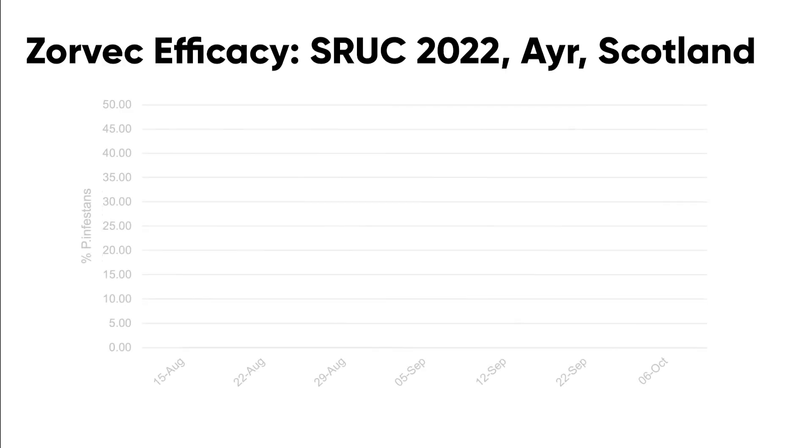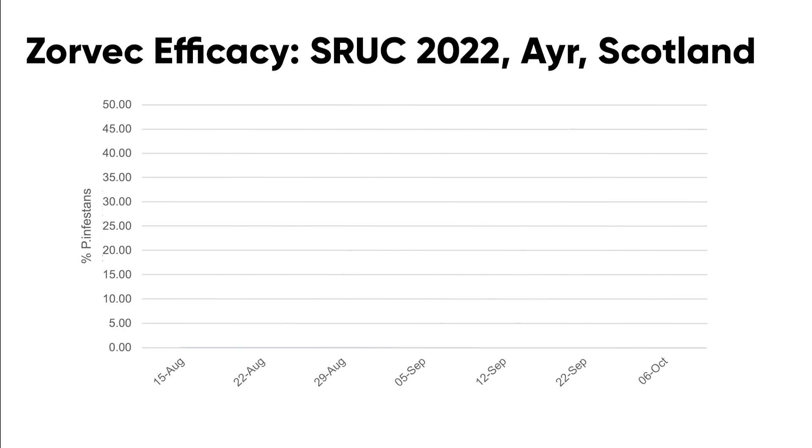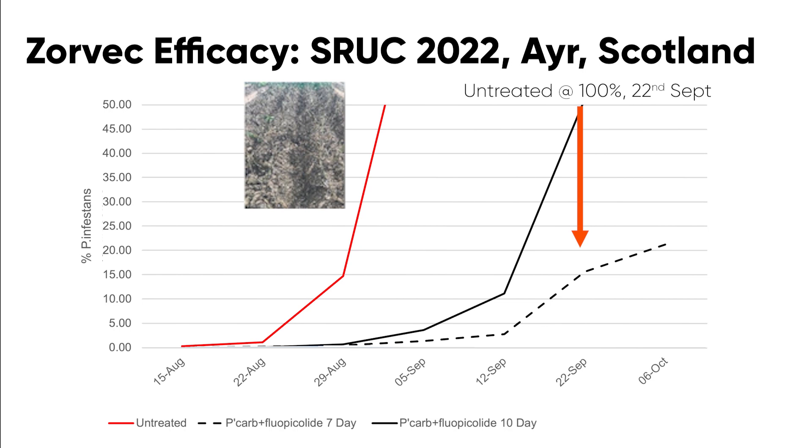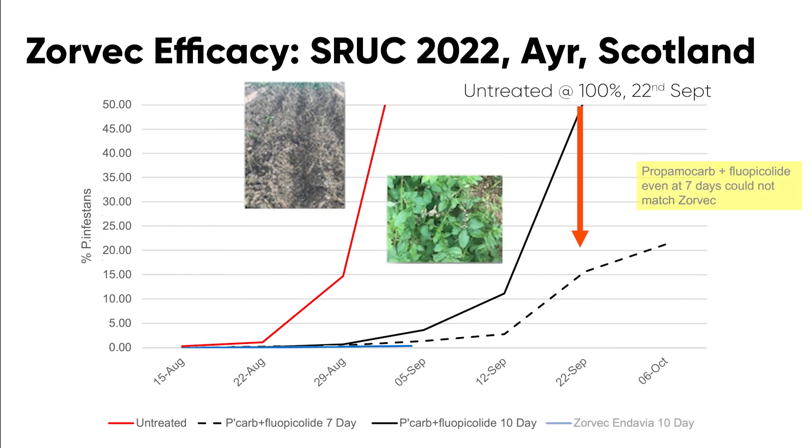In this chart, what we're looking at are products being applied from the second spray right through to the last two sprays. You can see that the untreated red line there takes off from the 15th of August, and it just keeps going, reaching 100% on the 22nd of September. The black lines indicate the standard, which in this trial was propamocarb plus fluopicolide, with the solid line being applied at 10 days and the broken line at 7 days. You will notice that where we've applied Zorvec Davia on 10 days is really quite a different picture, and it maintained a clean crop right the way through to burndown late on in October.